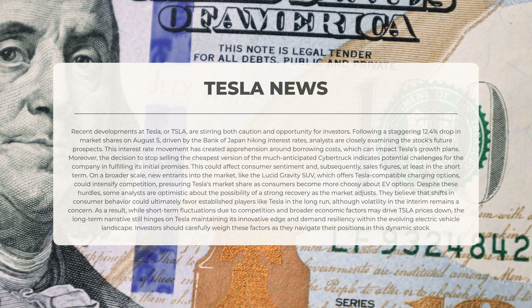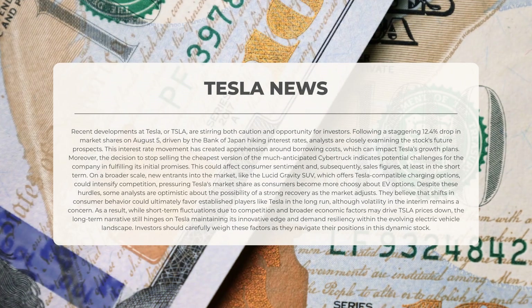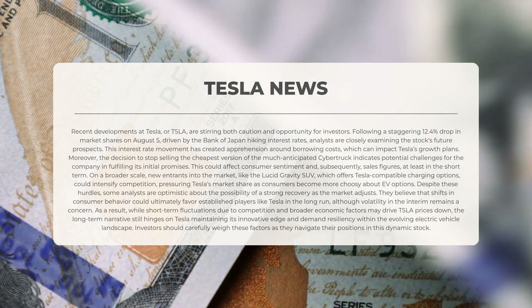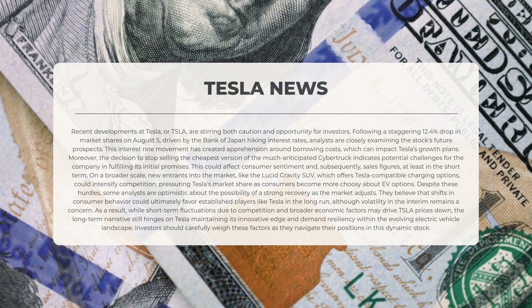This could affect consumer sentiment and subsequently sales figures, at least in the short term. New entrants like the Lucid Gravity SUV, which offers Tesla-compatible charging options, could intensify competition and pressure Tesla's market share. Despite these hurdles, some analysts are optimistic about a strong recovery as the market adjusts, believing shifts in consumer behavior could favor established players like Tesla in the long run. While short-term volatility remains a concern, the long-term narrative hinges on Tesla maintaining its innovative edge and demand resiliency within the evolving electric vehicle landscape. Investors should carefully weigh these factors.